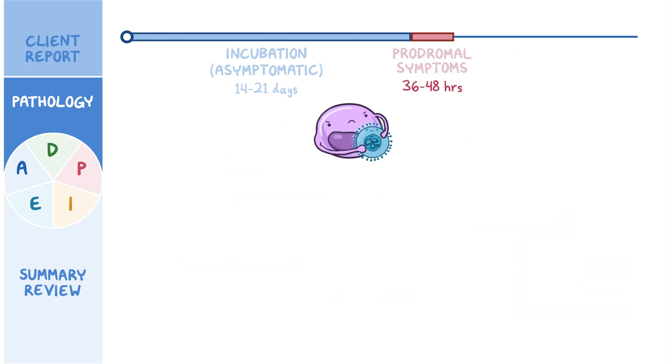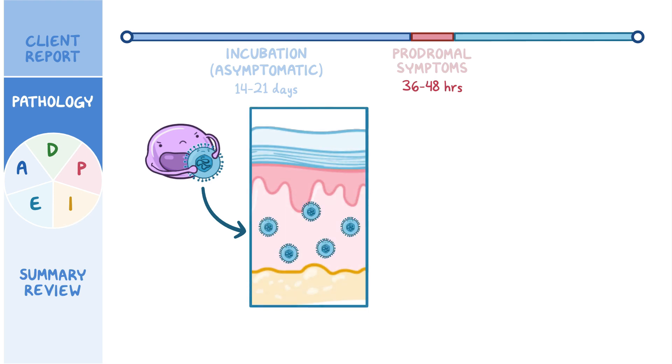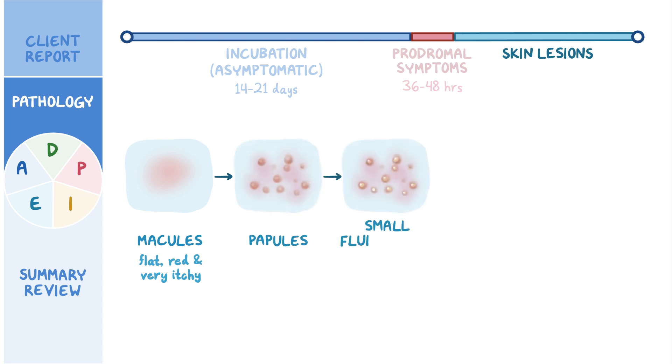About 36 to 48 hours later, the immune cells reach the skin and release the virus. At this point, clients typically develop skin lesions, usually involving the scalp, face, and trunk. Initially, skin lesions appear as flat, red, and very itchy spots called macules. Over time, macules become elevated and progress into papules, and then into small fluid-filled vesicles.